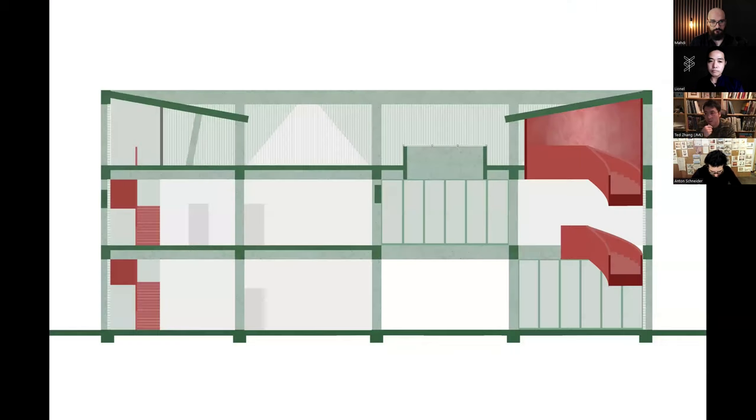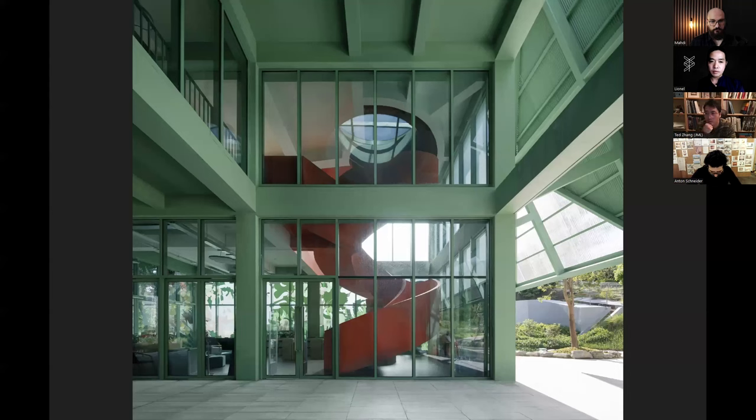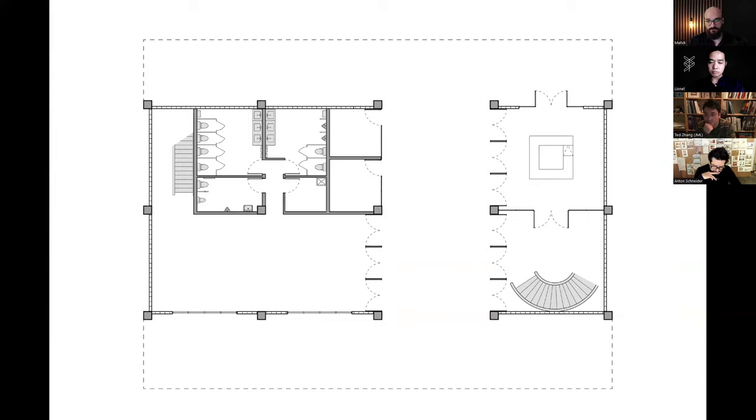That's why we picked these two strong colors — you can clearly read the stairs from every direction. The next question was about designing for social space: was the pathway through the building something considered from the first stage, or introduced during the design process?